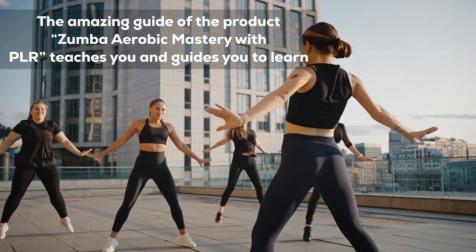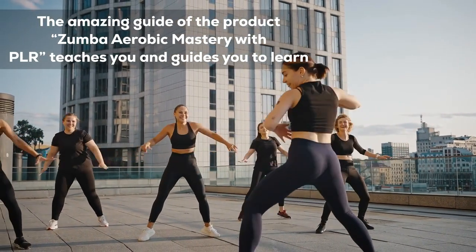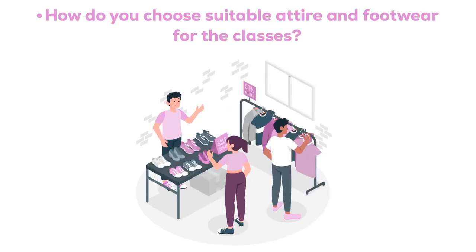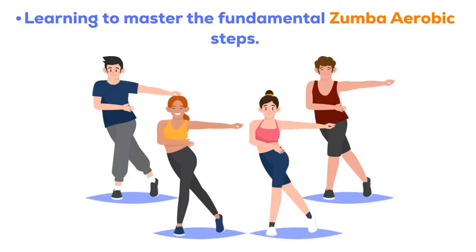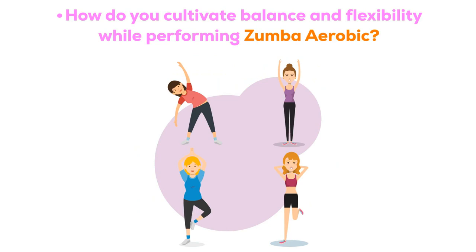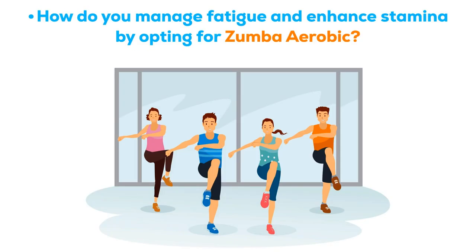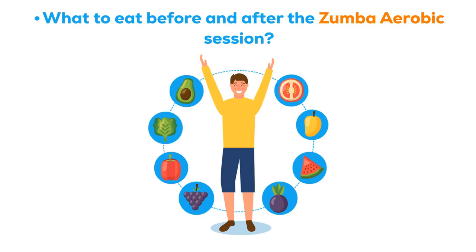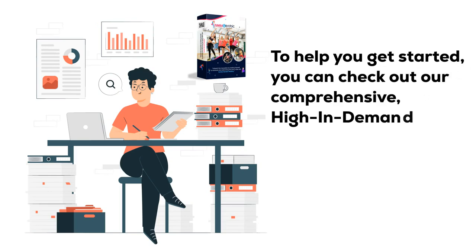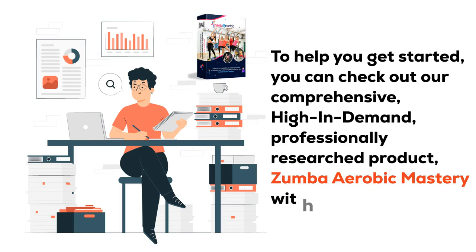The amazing guide of Zumba Aerobic Mastery with PLR teaches you the advantages of Zumba Aerobics, how to choose suitable attire and footwear for the classes, how to master fundamental Zumba Aerobic steps, how to plan and create a blueprint for your Zumba Aerobic routine, how to cultivate balance and flexibility, how to manage fatigue and enhance stamina, and what to eat before and after a Zumba Aerobic session.